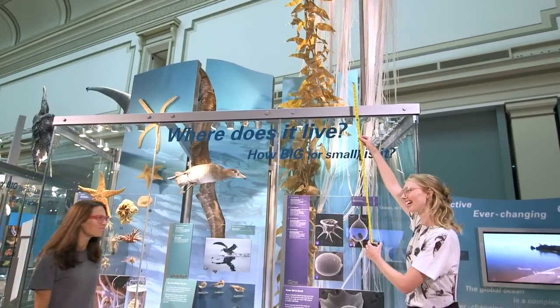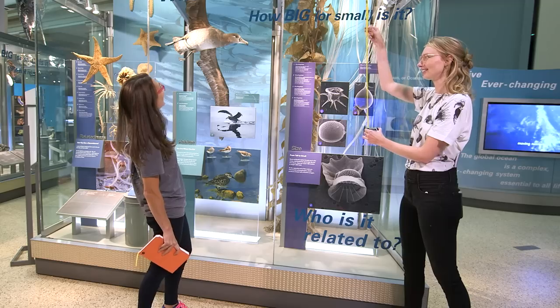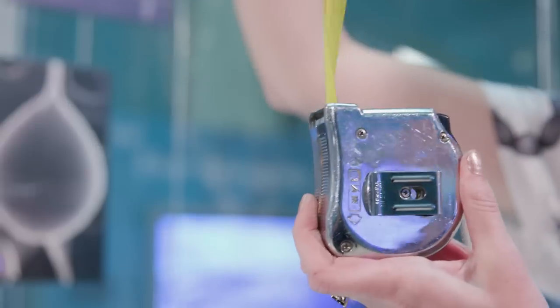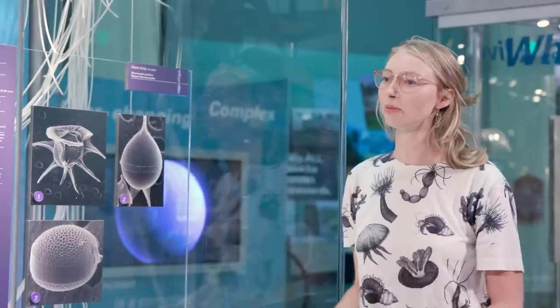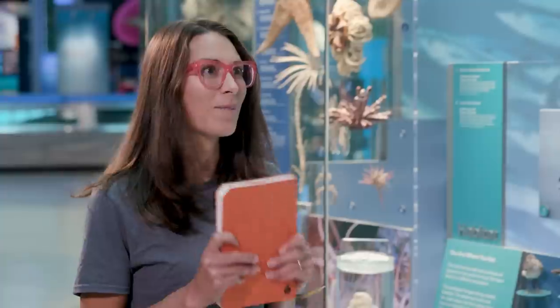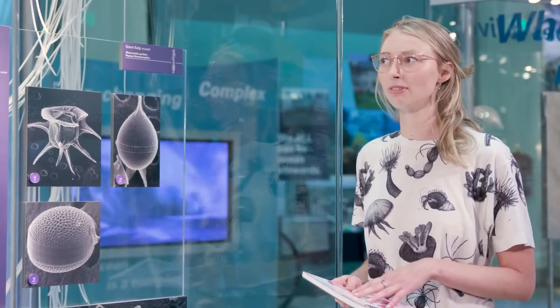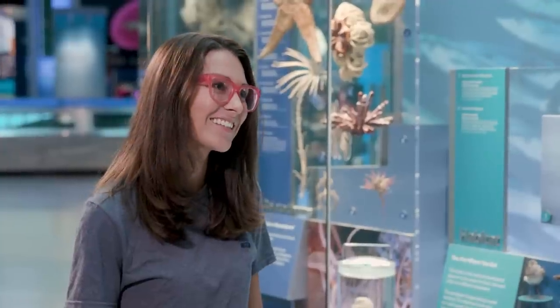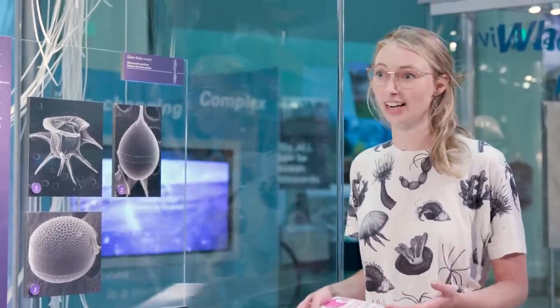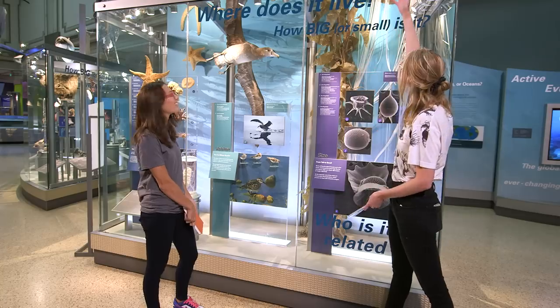Hey Laura, what are you doing? Hey Maggie, I'm trying to measure this giant kelp here but it is just so giant. I don't know how I'm going to do it. I think you're going to need a ladder. I think so too. So I heard you want to learn about some of the giants we have in our Sant Ocean Hall at the Natural History Museum. That's right, Laura. I have some giant questions and I brought along my field notebook so I can record some of those observations. We can use our field notebook to think about the giant questions that scientists are asking about some of these specimens. So where do we start? Let's start right here at our giant kelp.